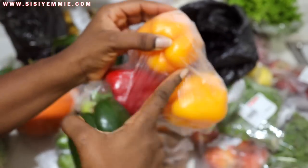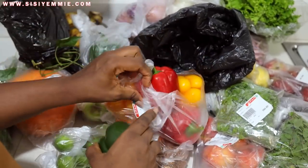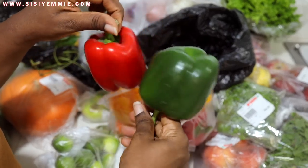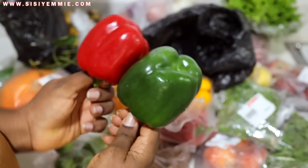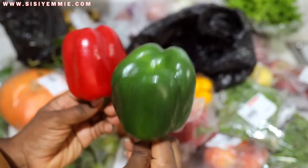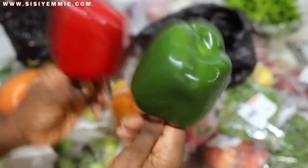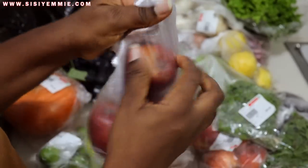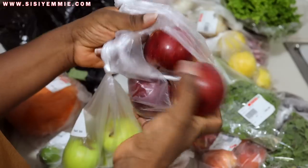Something I always have is bell peppers — it might be only green, only red, or only yellow, but I always have them. I buy from the supermarket because food photography requires everything to look perfect. The supermarket ones are more expensive than the ones by the roadside, but the roadside ones actually taste better. If you're cooking rather than filming, get the roadside ones.